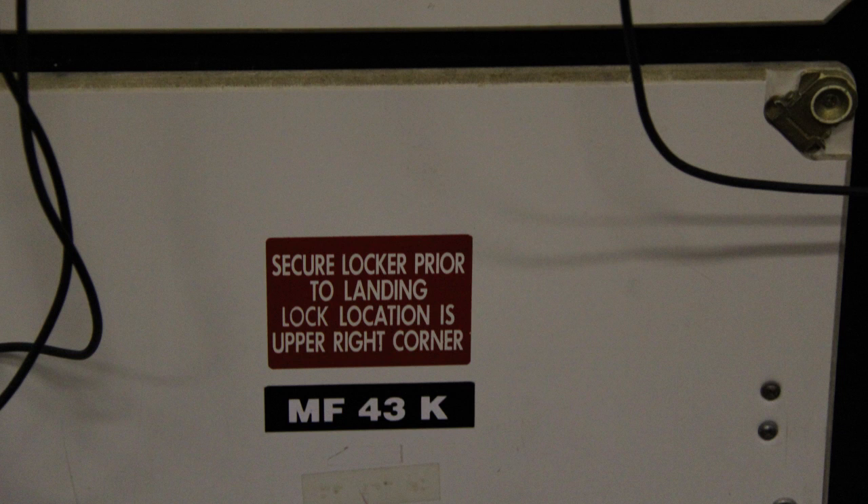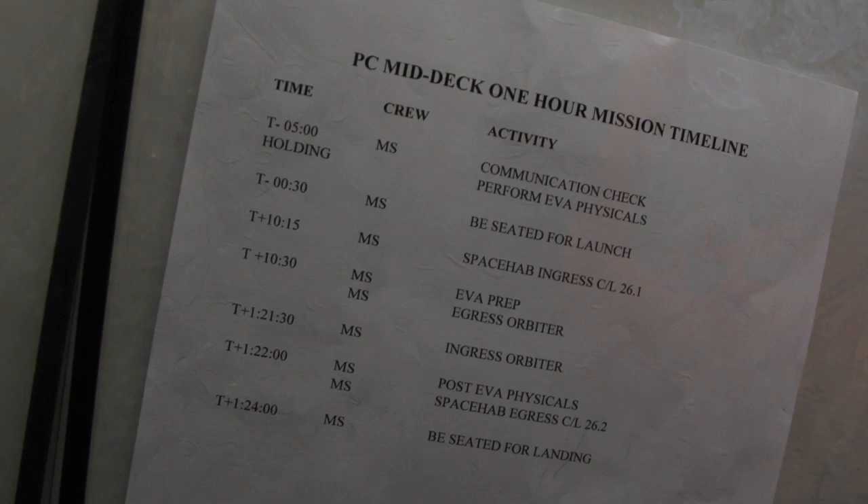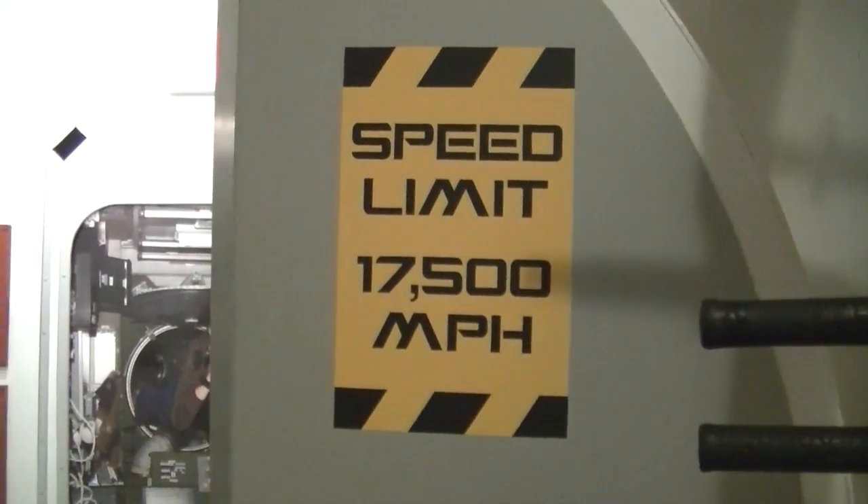All the while, they can encounter anomalies and problems which come at them from a random list at a random time. We debrief them on how they conduct themselves professionally, especially during those crisis times. It's fun for everybody, and we assess how well they solve the problems.